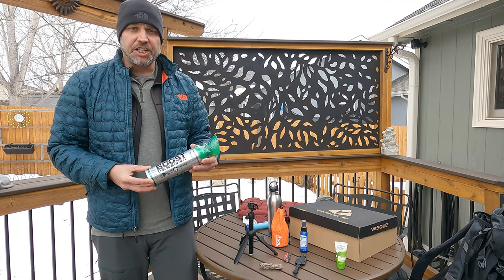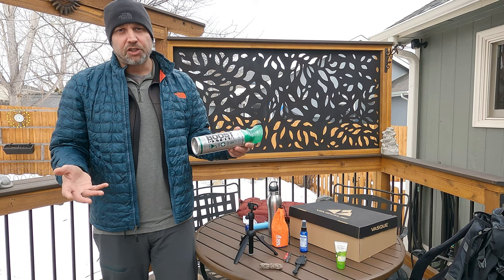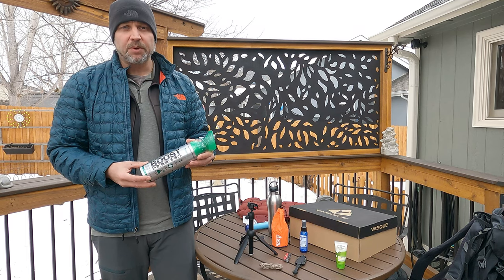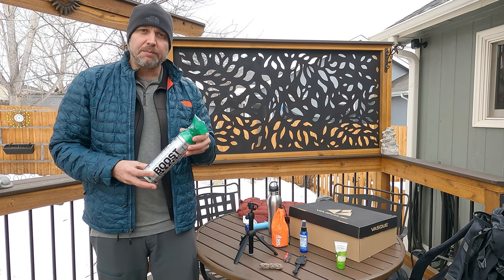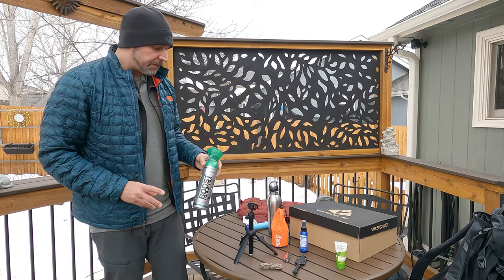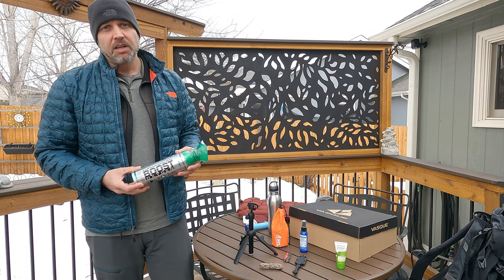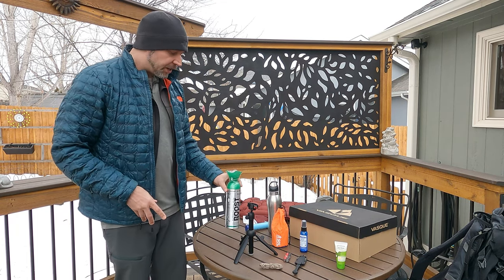And then we've got the Boost Oxygen. I know you probably think it doesn't work or it's for tourists, but I actually like it — I think it does actually help. You can feel it in your legs again, get that oxygen back into your blood and into your muscles. Plus, it's also really helpful if you're with somebody that's having a hard time — tell them to take a few hits of this and they'll be good to go. It helps a lot.